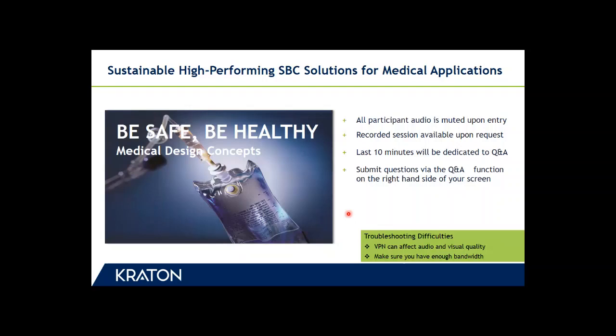Hello, thank you for joining and welcome to this web event in which we will talk about sustainable SBC solutions for medical applications, focusing on medical films. My name is Christopher Schuren, I'm a market manager looking after the medical market segment within Kraton, and I will be moderating this session. All participants have been muted. Please use the Q&A button on your screen to submit any questions. This session will be recorded and a copy will be available upon request.